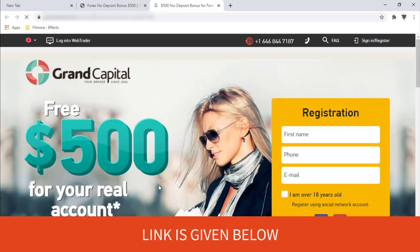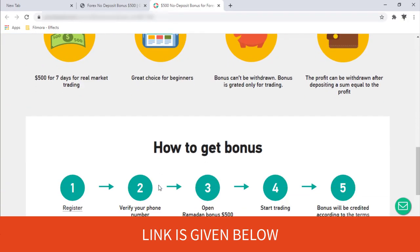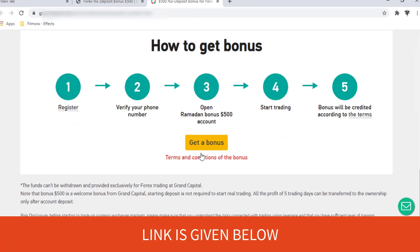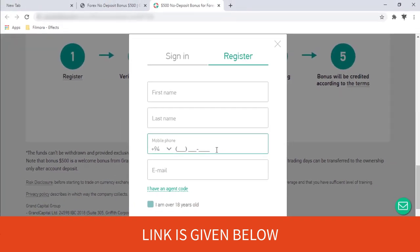Then go to this link — after clicking that link you will be redirected to this page. Click the 'Get Bonus' button and do the necessary things as we discussed.